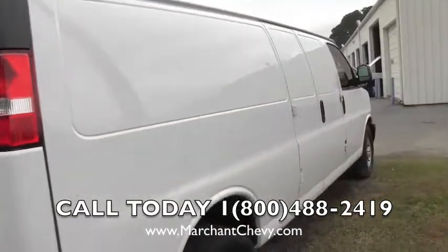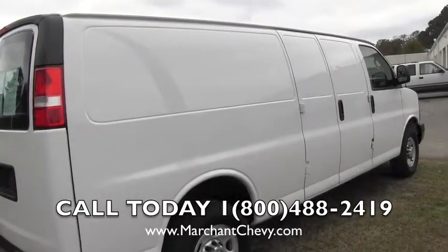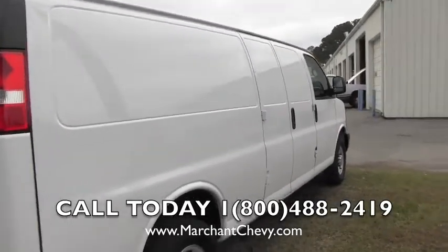Let's take a look at the passenger side. You do have loading doors right there to open up as well. A lot of room in here, that's for sure.